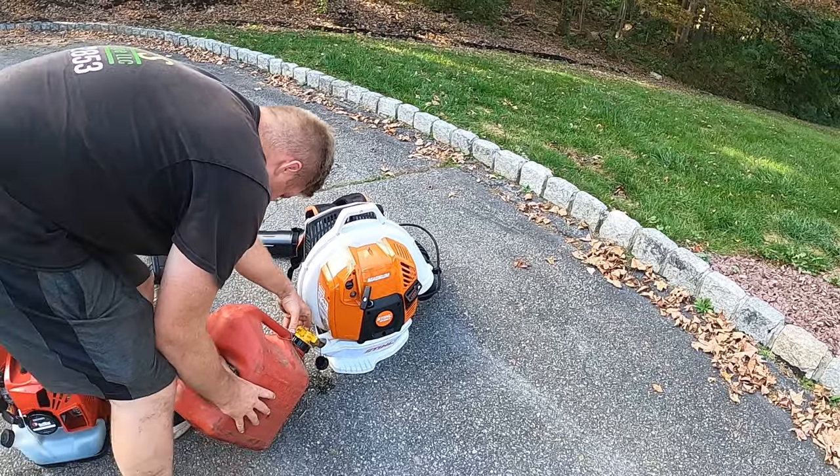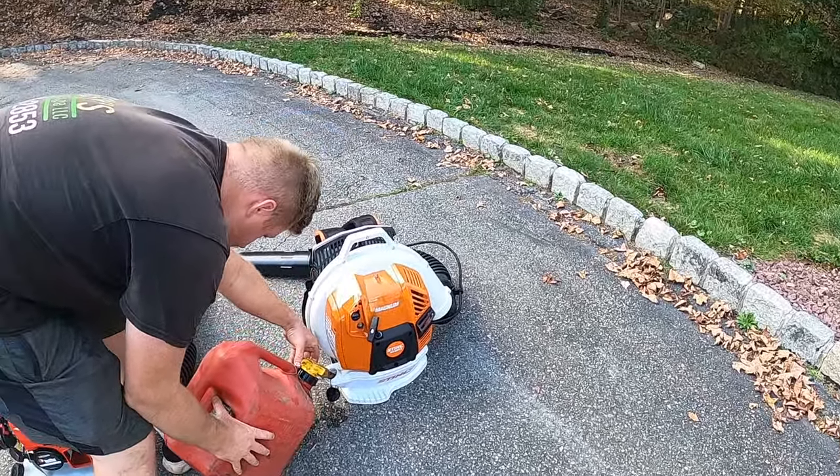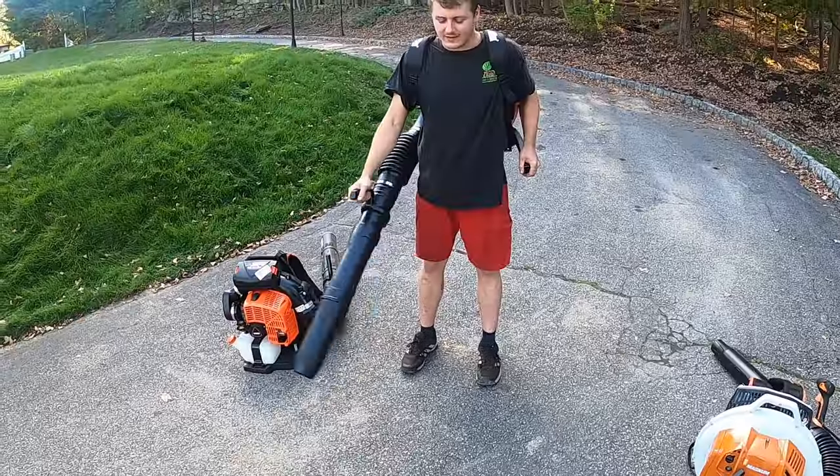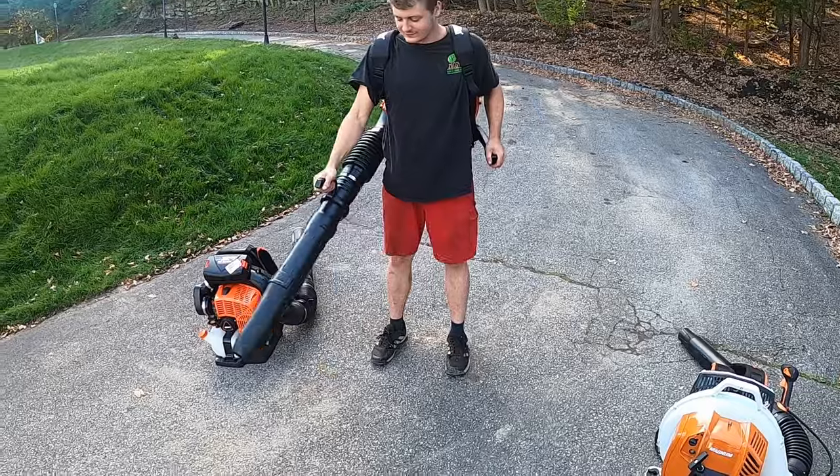You're just standing here looking at the Stihl — it doesn't look like a leaf blower, it looks like a robot. You can't even tell that's a gas tank. Now swinging the tube back and forth, this is way lighter.